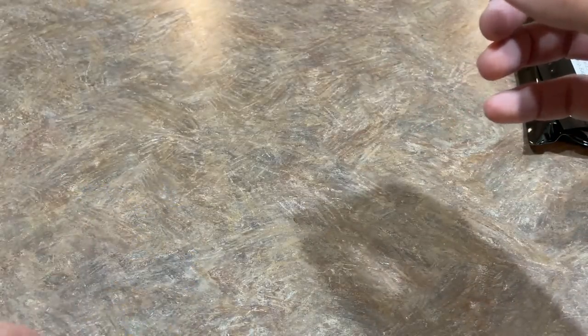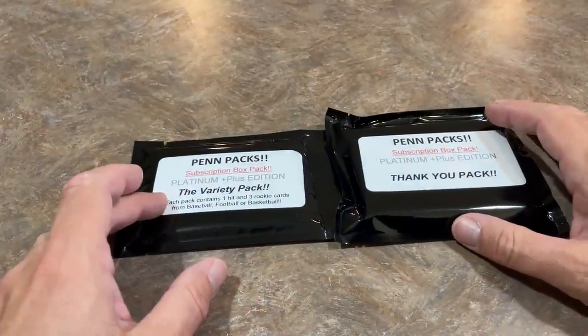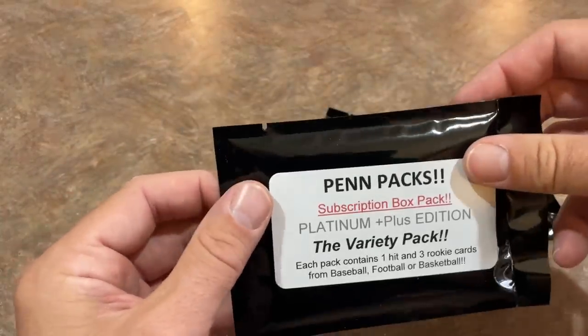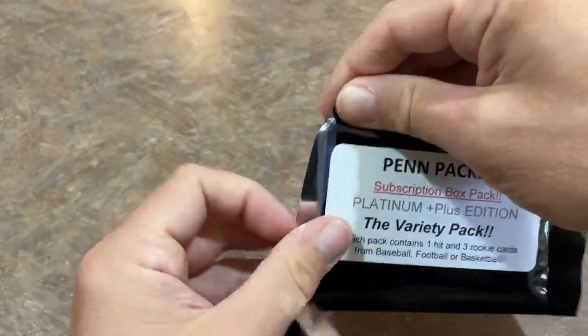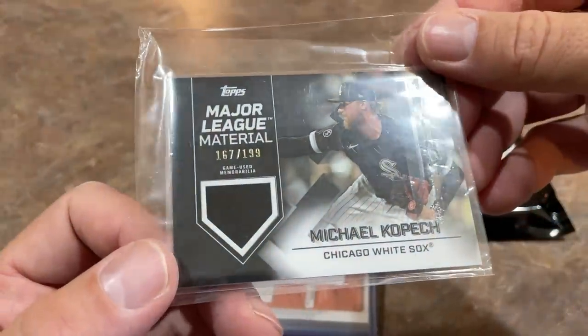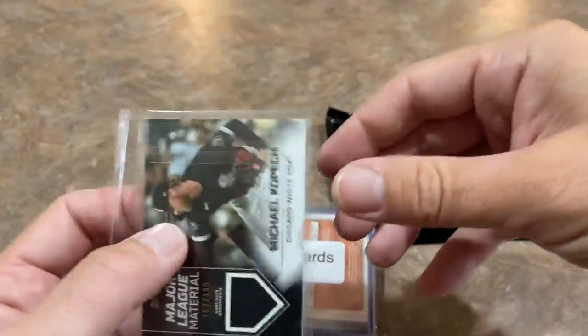These are always interesting. We have the pen pack — it's a variety pack here — and the thank you pack. This will have one hit and three rookie cards. Remember, that hit can be an autograph, a relic, a Mike Trout card, a card from the 90s or earlier, a numbered card, etc. Let's see what we've got. The hit's going to be a Michael Kopech — it's numbered, out of 199. 167 out of 199. Kopech is the hit right there — that's not too shabby.